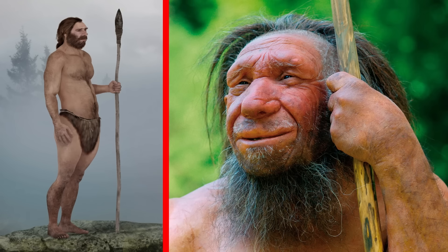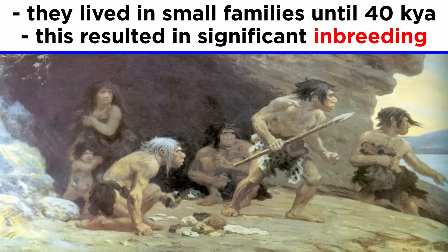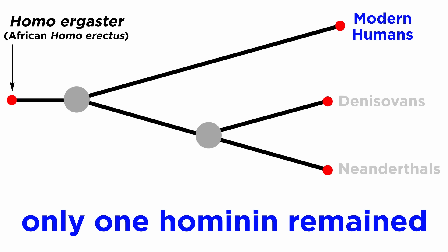Both Neanderthals and Denisovans were complicated hominins with complicated lives. However, it may have been small families that doomed them. Neanderthals survived until around 40,000 years ago, and the last remaining populations are highly inbred. This suggests that shrinking numbers and isolated groups forced Neanderthals to mate within their families, perhaps due in part to the rapidly expanding Homo sapiens. Small numbers and a changing climate would have forced Neanderthals and Denisovans alike to the brink of extinction, where eventually they would succumb to oblivion. This leaves only one hominin remaining on the earth: Homo sapiens.